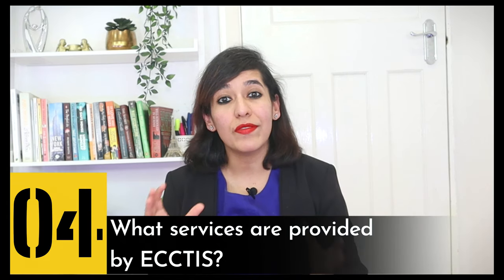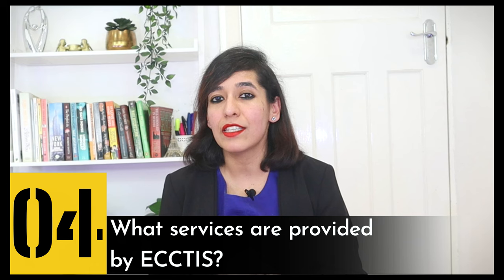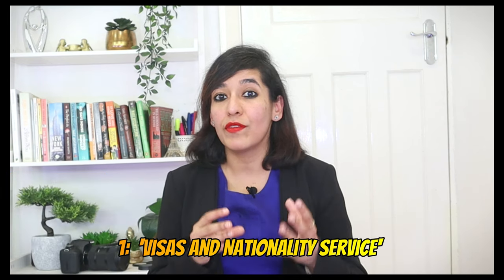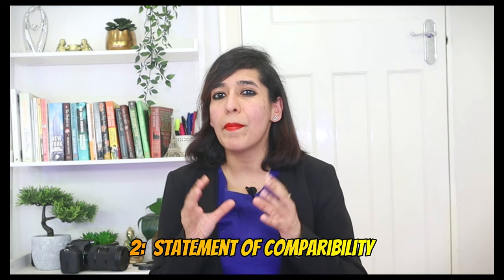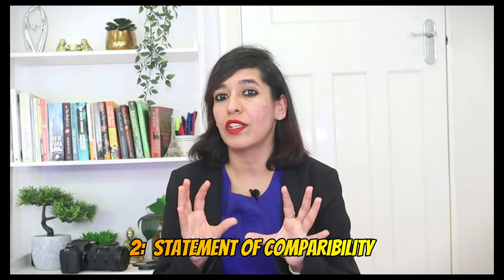Agenda number four: what services are provided by ECCTIS? There are two services. Number one is Visas and Nationality, which gives you an English language certificate. Number two is Statement of Comparability, which compares your foreign degree with a UK degree. However, this is not needed to apply for a UK visa. So only choose the Visas and Nationality service for your English language proof.